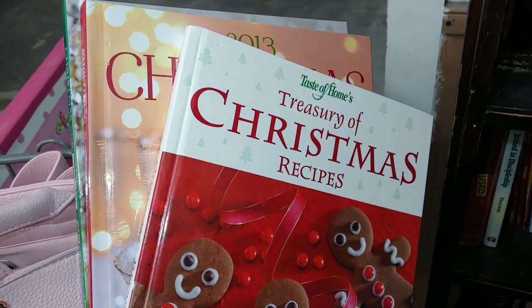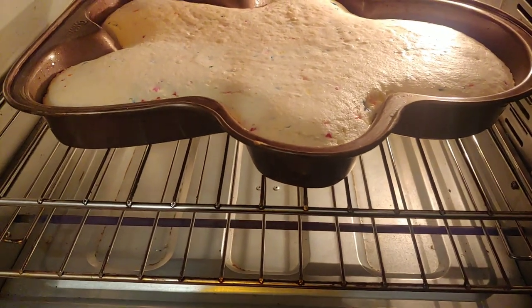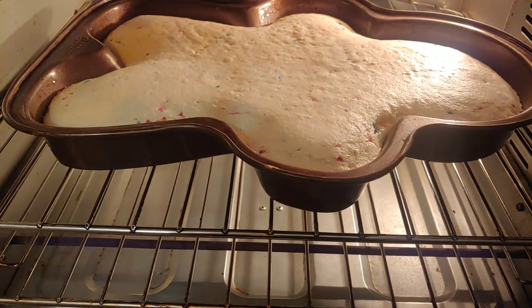So cute — sweet vibes — my little Chi Chi's cooking with extra sprinkles, making a gingerbread cake.